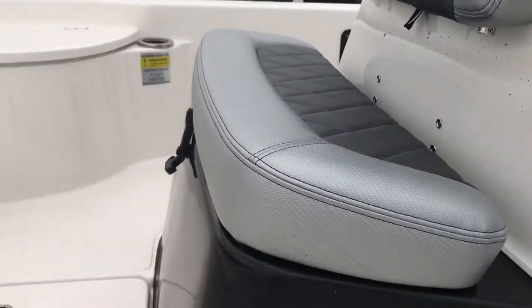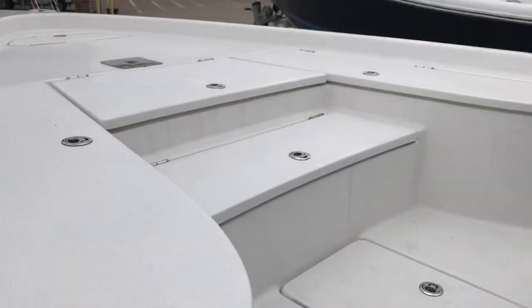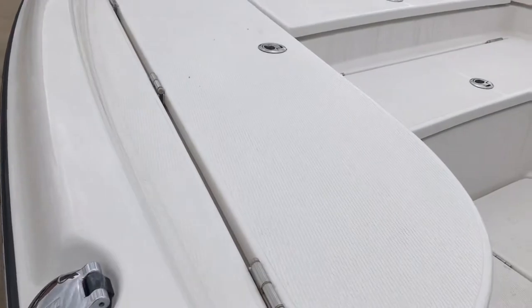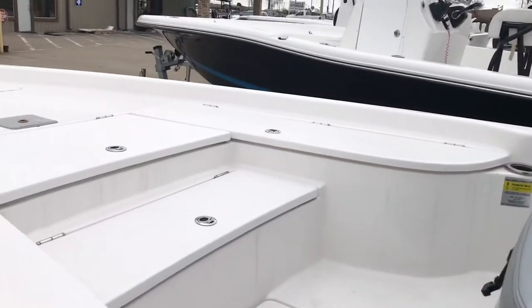You've got a little bait wheel under there. Here's your fishing deck, so you've got a step up there. You've got a fish box, or dry storage. You've got a rod box there, rod box there.